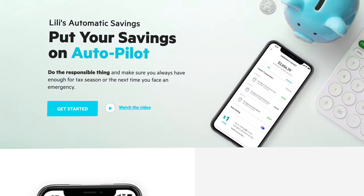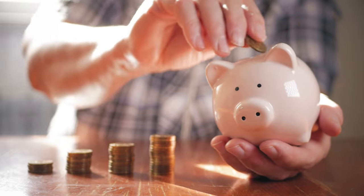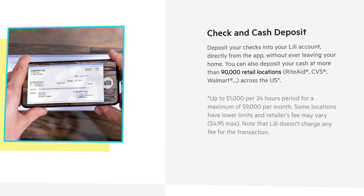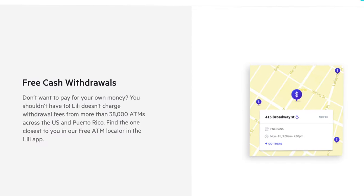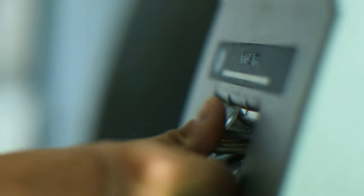Not only do they automate your taxes, but they also have an automated savings feature that allows you to regularly set money aside into an emergency bucket — not a bad idea for you personally, but also for your small business or side hustle as well. As for more standard banking features, you can easily deposit checks right from within the app, withdraw cash at over 38,000 free-to-use ATMs. You can still use off-network ATMs, but that will cost you $2.50 in the US and $5 outside the US.